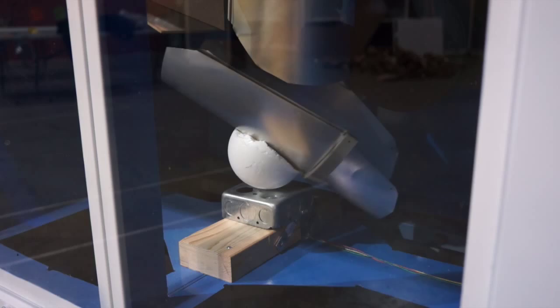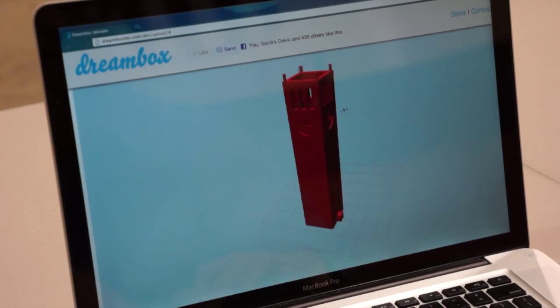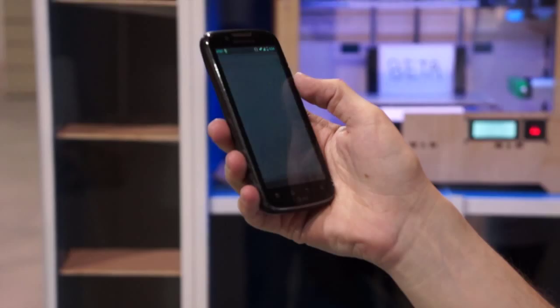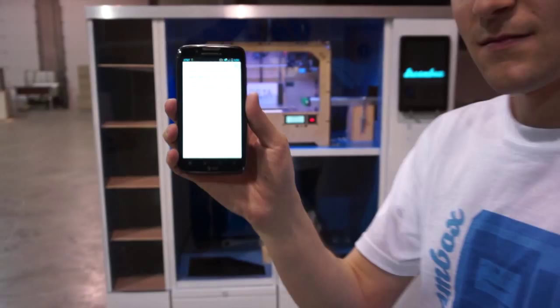Dreambox aims to solve this. All a user has to do is upload or choose a design from a library, click print, and our cloud-based system handles the rest. When it's done, they get a message saying their print is done and are given a code. They can then go to a Dreambox, enter the code, and pick up their print. This results in a much quicker turnaround time for 3D prints than traditional options.